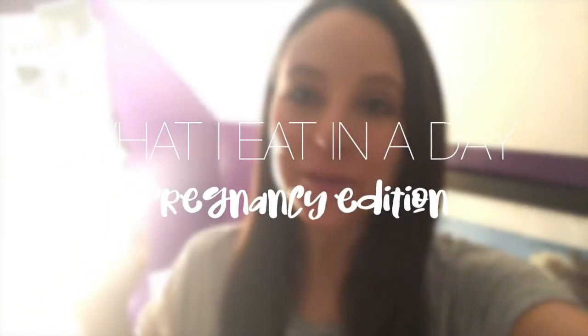Hi guys! Welcome back to my channel. Good morning. It is about 6:30 and I thought I would film what I eat in a day.